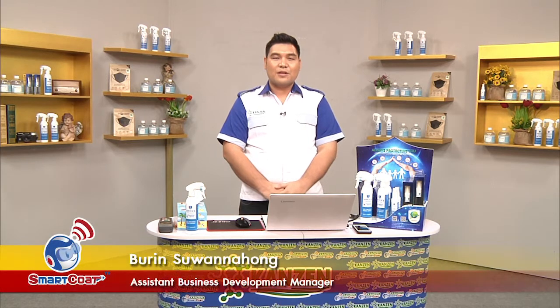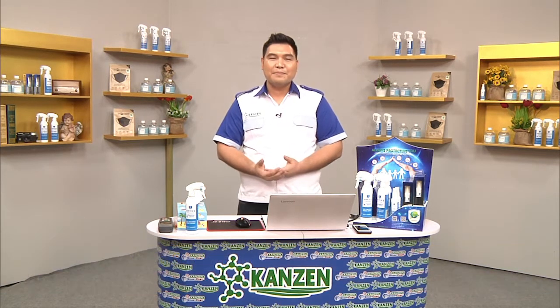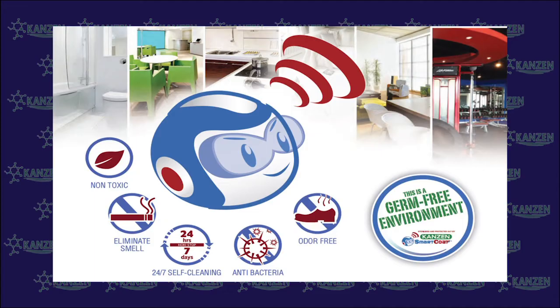Hello everyone! Today I would like to introduce you to a very good protecting hygiene product called Smart Coat. Smart Coat is the newest innovation for elimination, protection, and termination of the surrounding pollution under the concept of always protective, borderless, disease-free, and safe environment.